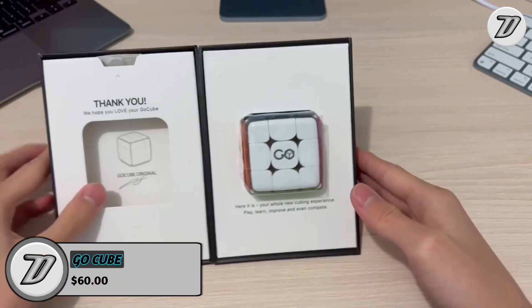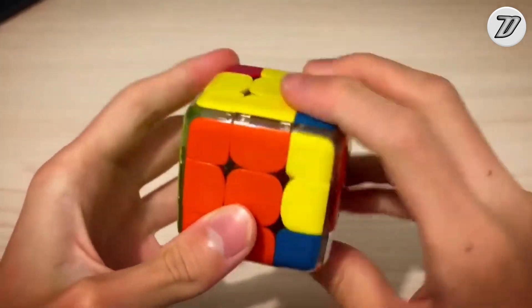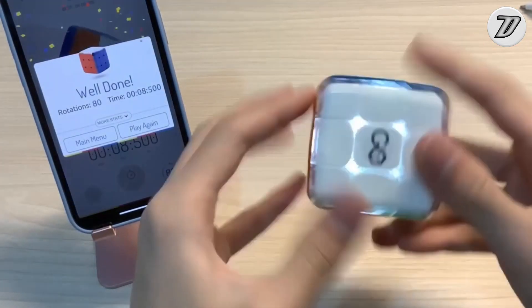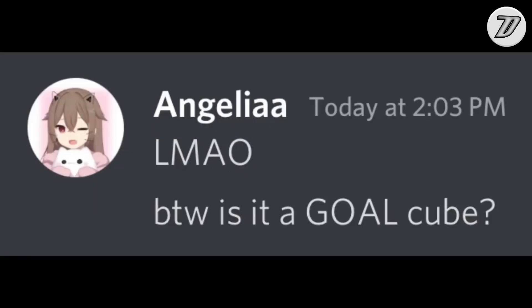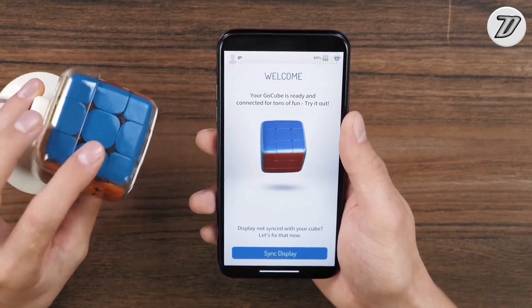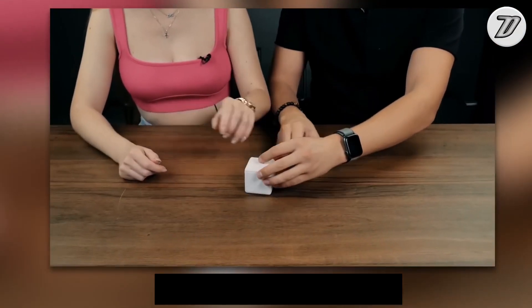Go Cube is an app-enabled speed cube that allows anyone to learn how to solve this classic puzzle in a fun and interactive way. Improve your skills, track your progress, and compete with friends and cubers around the world. Go Cube brings a lot of fun and valuable time to your home or while on the go. Great for all ages and capabilities.